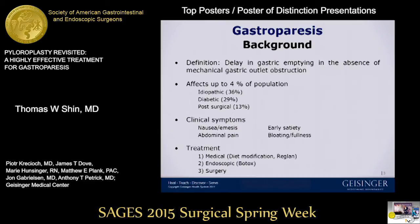The most common clinical symptoms are nausea, emesis, early satiety, abdominal pain, and bloating.